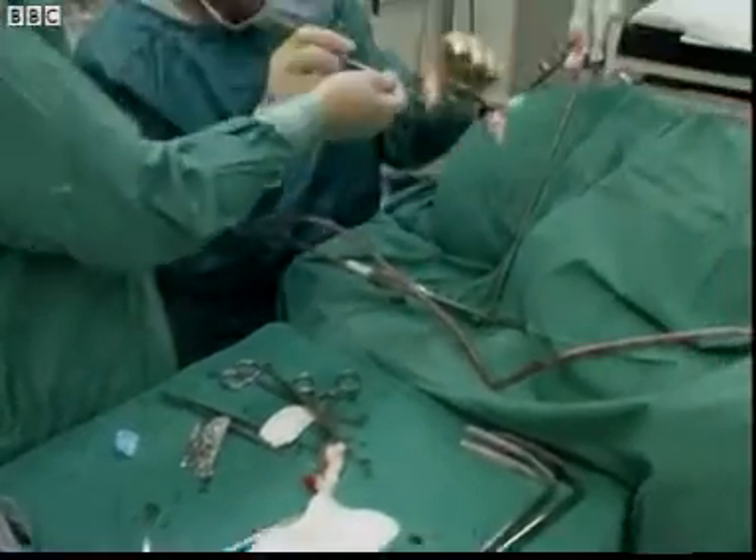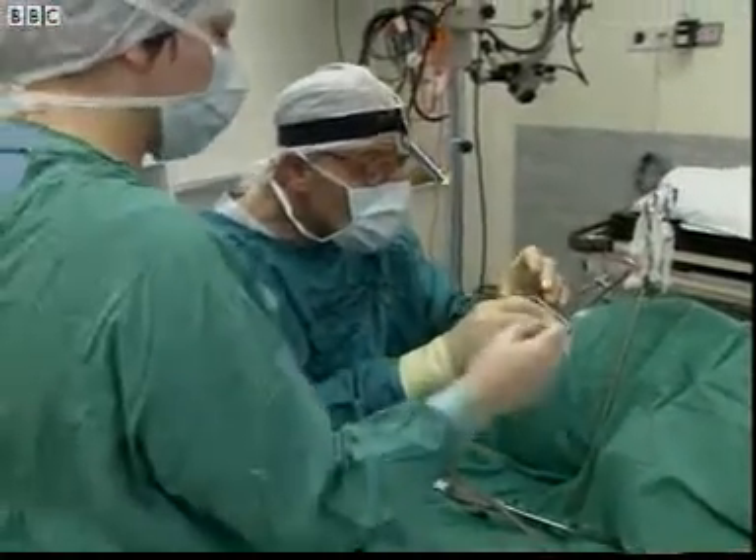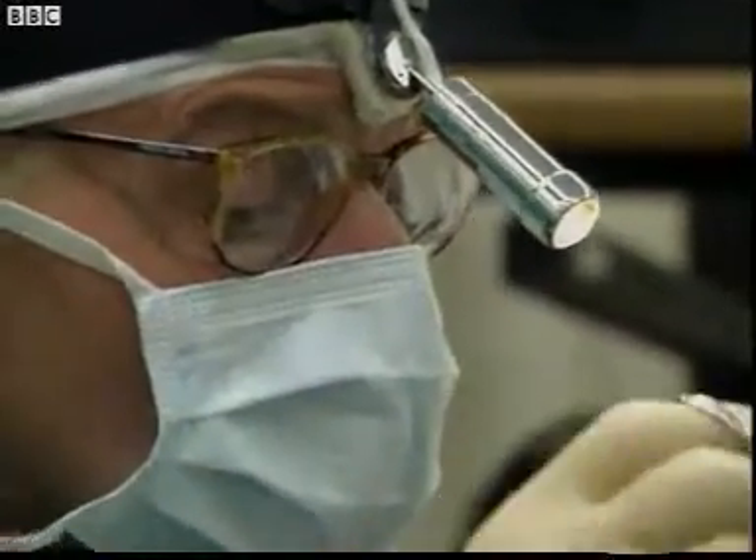Because all these precautions against microbes are taken, operating theatres today are fortunately much safer places than they were 150 years ago.